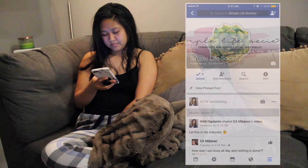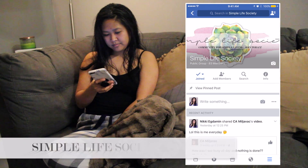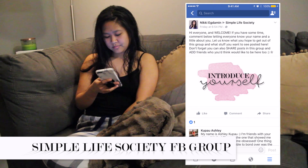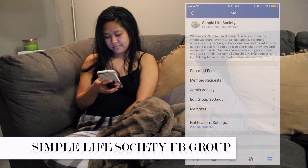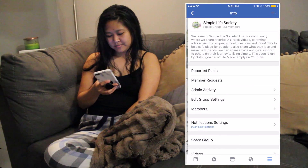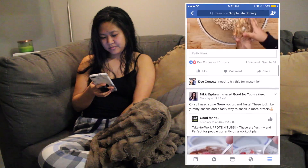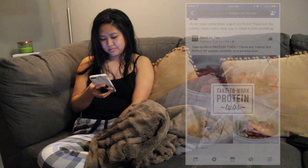After my shower and changing into my pajamas, I am on my phone checking Facebook. I created a new group called Simple Life Society, which is a community where you can share your favorite DIY hack videos, parenting advice, recipes, and also make new friends in a safe environment. It's free to join and I really want to see you guys there, so please join today.